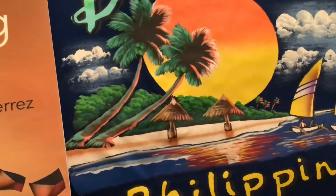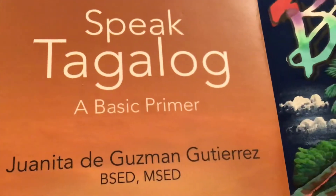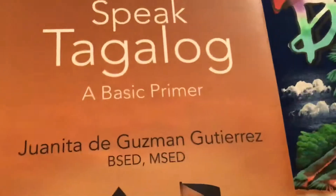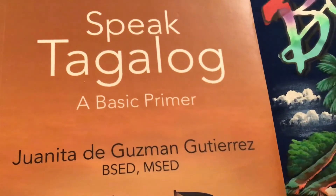You will find them in the Philippines as a beautiful tourist spot. More easy language learning in Speak Tagalog, A Basic Primer by Juanita de Guzman Gutierrez. Maraming salamat po — that means thank you very much. Mabuhay — that means long live.